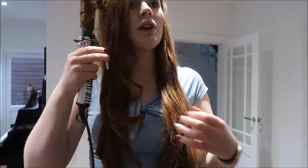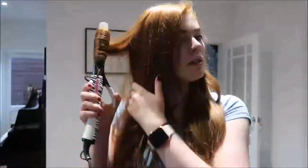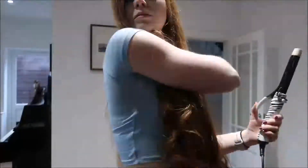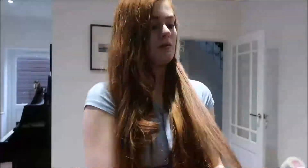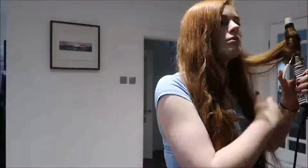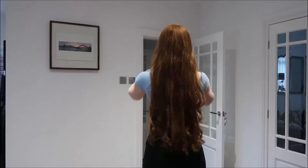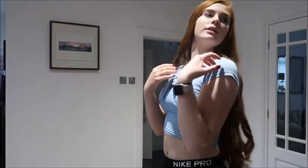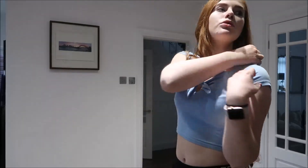I'm a bit scared. Hair done — for now, because it'll probably drop and look a mess. But I'm just going to make my makeup better.